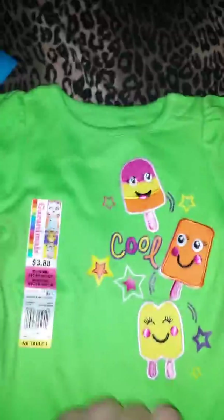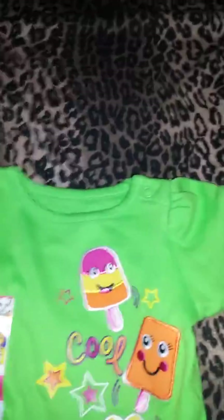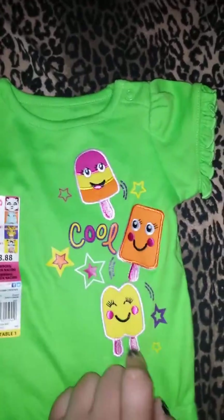I got this one today actually while I was just out. It just has these little lime green popsicles. It's just cool.